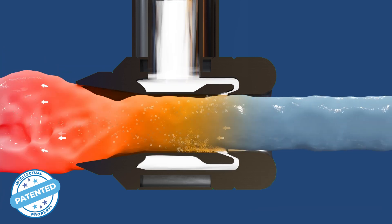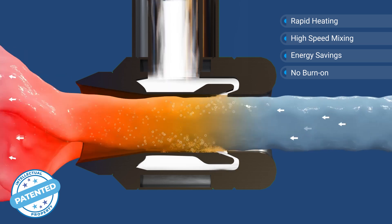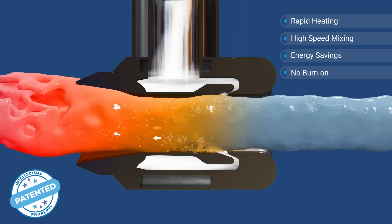As the steam collapses, it creates a partial vacuum and pulls the product through the system back into the vessel while simultaneously heating, mixing, and pumping.